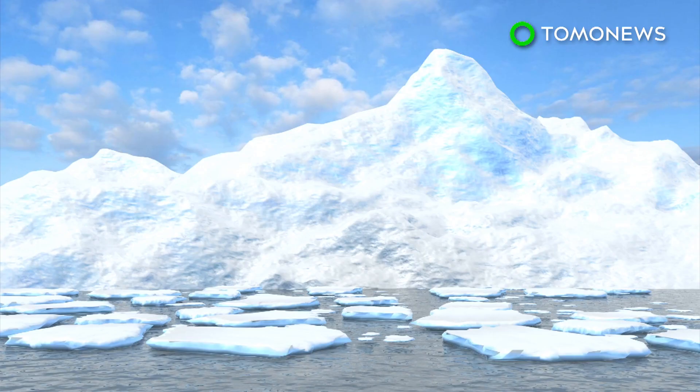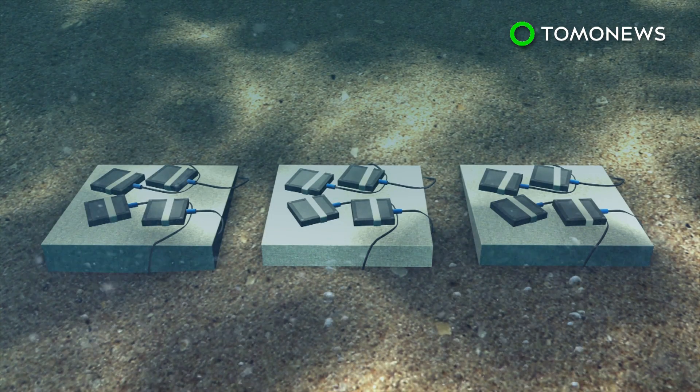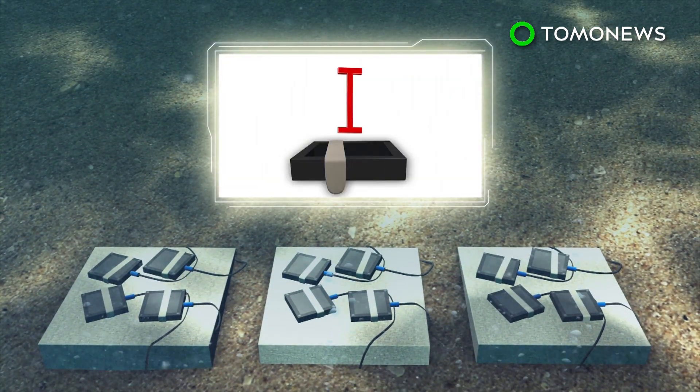Scientists placed heated panels on the seabed near the UK's Rothera Research Station on the Antarctic Peninsula. The panels heated the water a few millimeters above them for a year, with researchers checking in and photographing the area periodically.